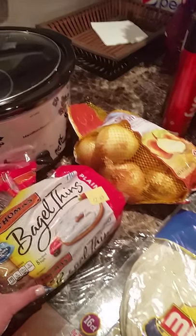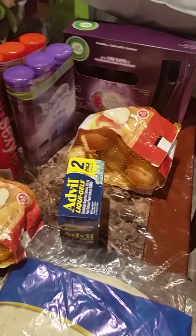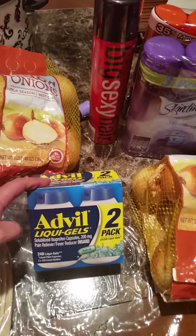I got some bagel thins — $2.69 for eight of them, pre-sliced. I'm actually gonna have one in a little bit. Then I bought two bags of onions, $1.99, because I go through a lot of onions. I bought flour tortillas — not sure exactly how much but it's a good deal — you get a whole bunch of them, so lots of tacos, eggs, and stuff like that.